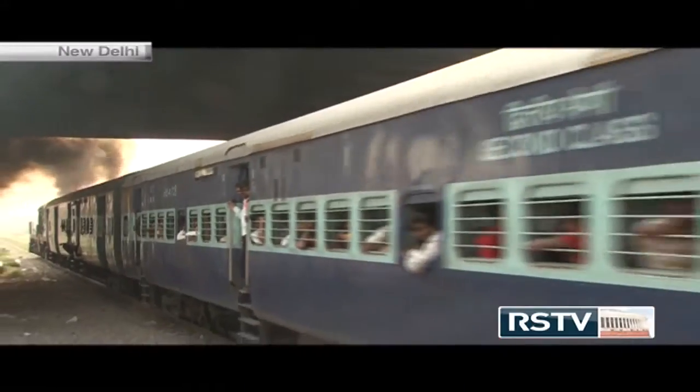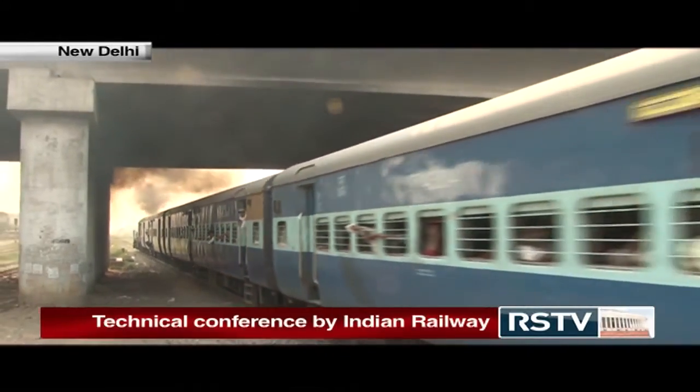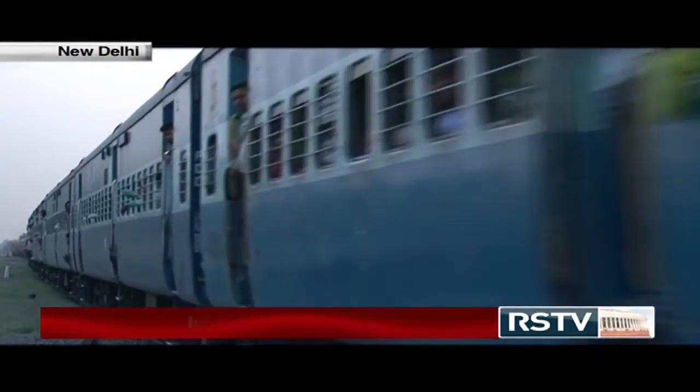Indian Railways recently organised a two-day global technological conference in the national capital on 24th and 25th of April. In a first of its kind exercise, the railways reached out to experts to seek solutions to reduce fire cases in trains and make travel safer. Various firefighting technologies were discussed during the programme. The conference was attended by various experts from India and abroad. It is well known that locomotives and associated machinery, particularly railways, require special fire protection, the absence of which has been the cause of many tragic accidents in the past years.